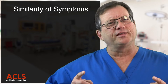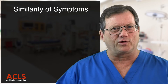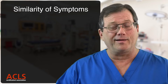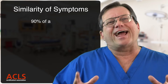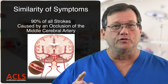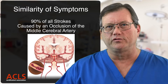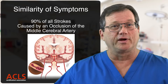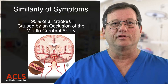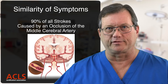Why do people all over the world, who are all different, still present with the same three symptoms from the Cincinnati Stroke Scale? Because it's the same vessel involved in all of them. We found that 90% of all strokes are caused by an occlusion of the middle cerebral artery. So we know where the occlusion is 90% of the time. We need to get them to a CAT scan to confirm it's an occlusion and not a bleed somewhere in the brain.